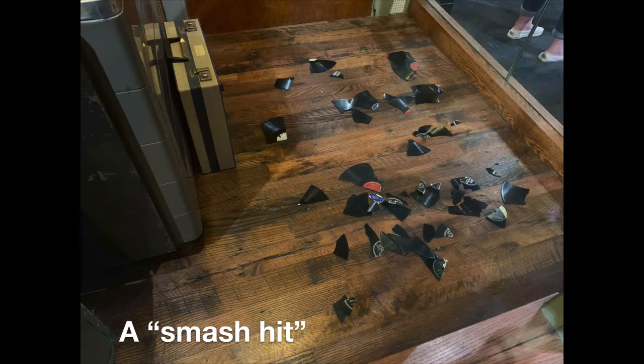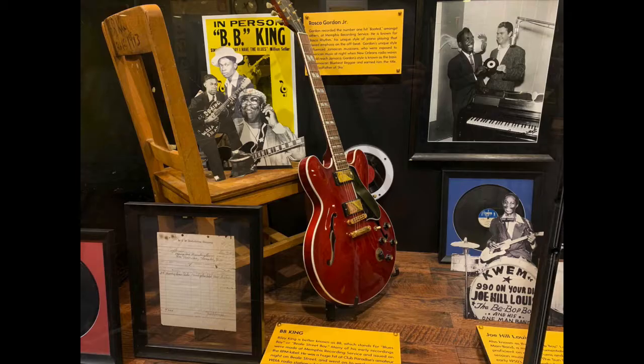To the right of that desk is what our tour guy called a 'smash hit' — his joke for a physically smashed record. On the other wall there's interesting memorabilia behind the glass, including a guitar owned by B.B. King. Many other musicians involved in Sun Studio recordings are represented here.